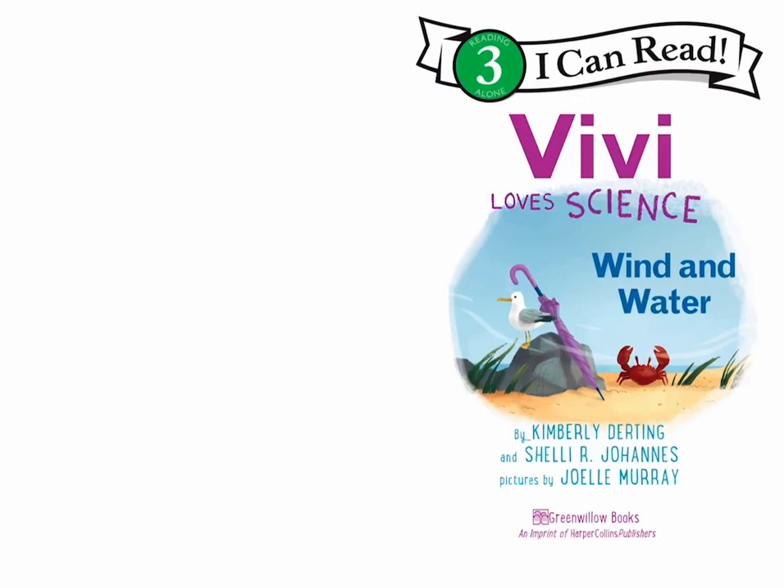Welcome to the wonderful world of reading. In this I Can Read story, Vivi loves science, wind and water. You will be going on a fun adventure. Are you ready to read? Here we go.